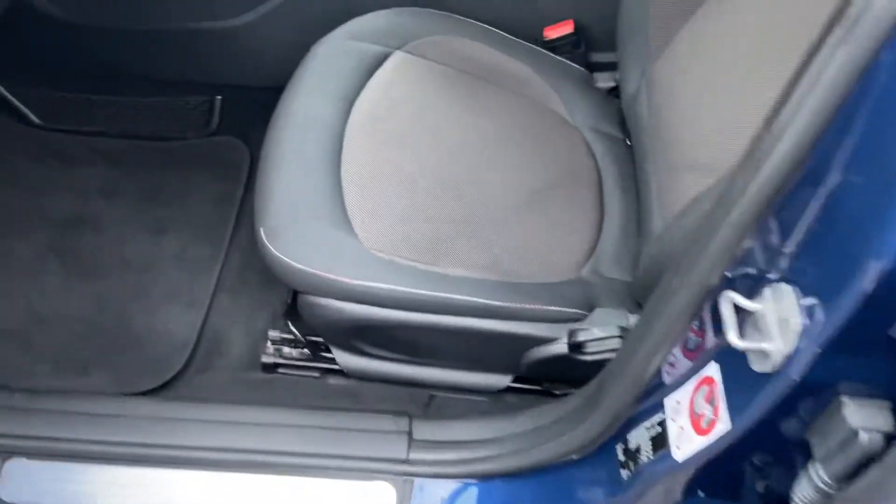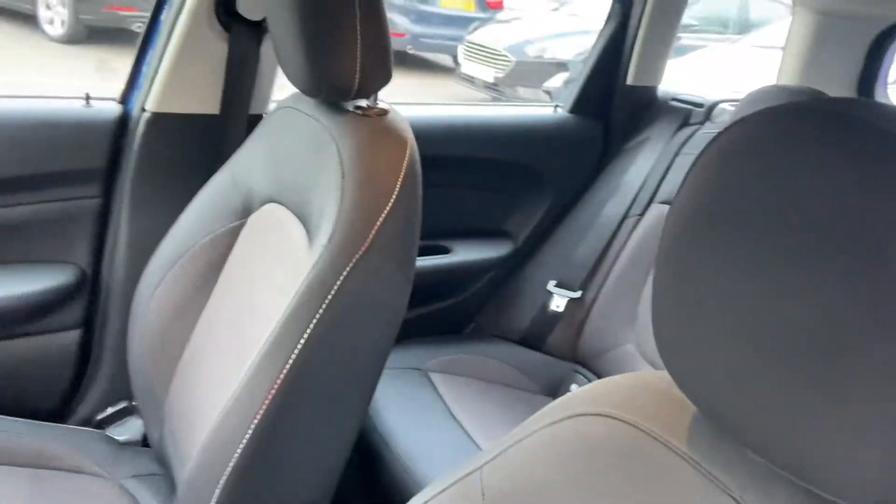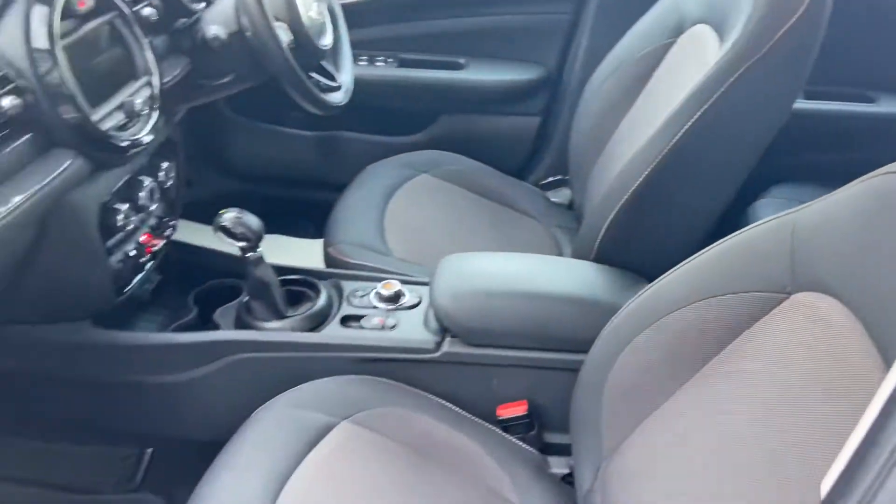And in the front is the same story — again, no marks, stains, tears or splits in any of the upholstery.